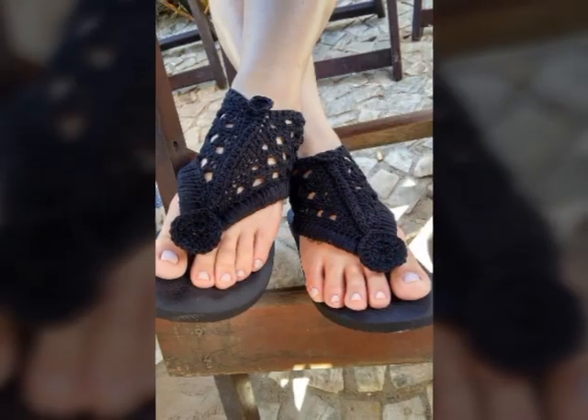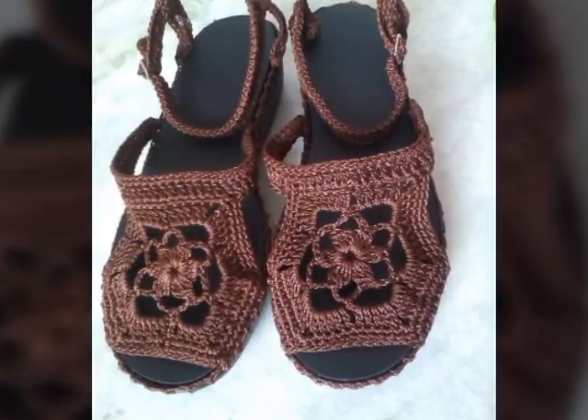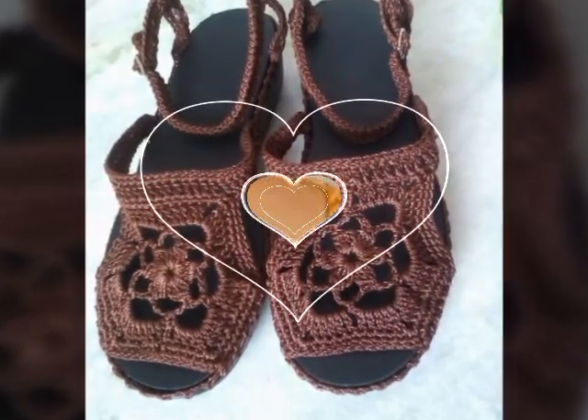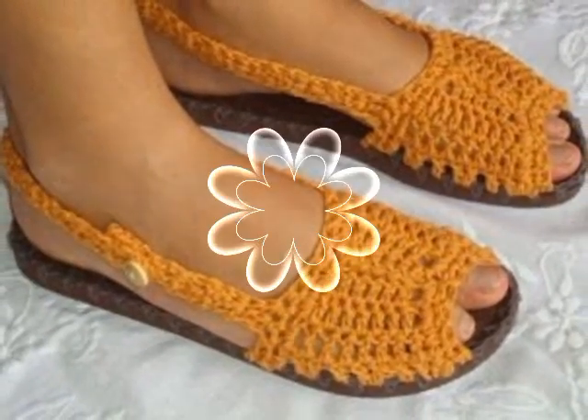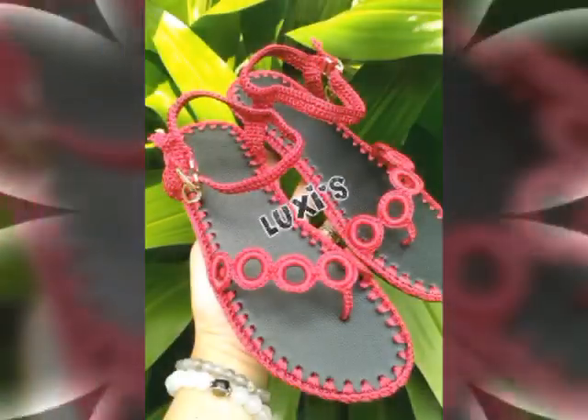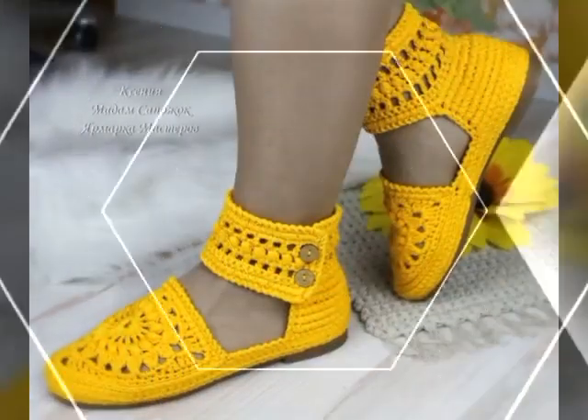They can come in a wide variety of styles, from long flowing dresses to short and flirty ones. Creating a crochet art dress is a time-consuming process requiring skill and patience. Many people who create crochet art dresses do so as a form of self-expression, using the medium to create unique and one-of-a-kind pieces that are both beautiful and functional.